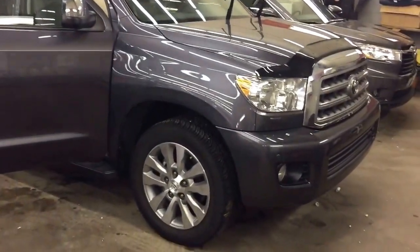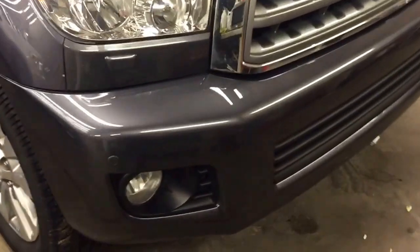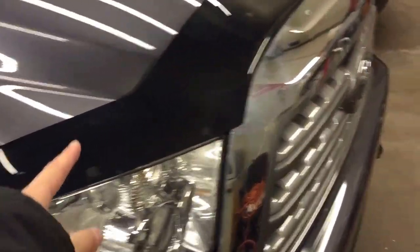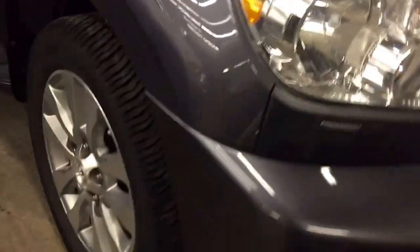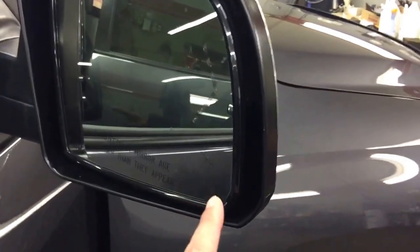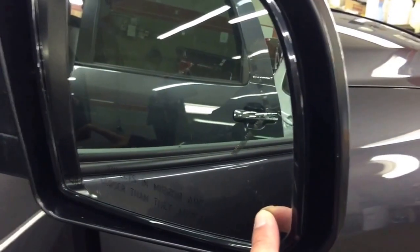Let's have a look at this unit. This unit is fully loaded. It comes with fog lights, parking sensors, headlight washers, hood deflector, block heaters, 20-inch aluminum alloy rims with tire pressure sensors, signal with heated side mirrors. It also comes with the blind spot monitor system as well.